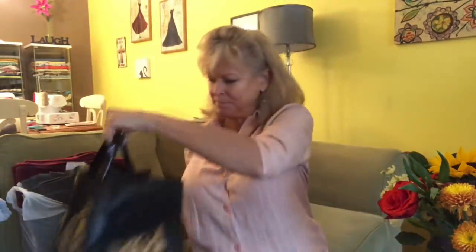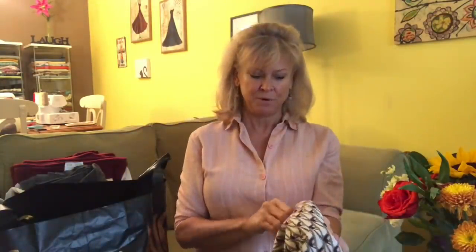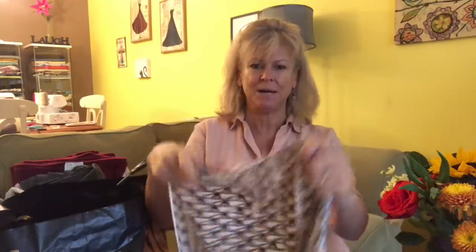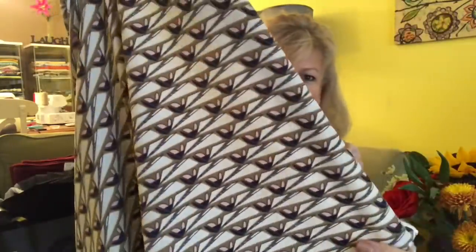Now we're switching over to Mood — we have the black bag, which is always fun. This is a woven polyester and I went on Mood's website and wrote a review I was so pleased with it, because it is very very opaque. They call it hearts — you can kind of see the heart shapes; they almost look like little butterflies. Selvage to selvage it's taupe, pink, and navy blue.